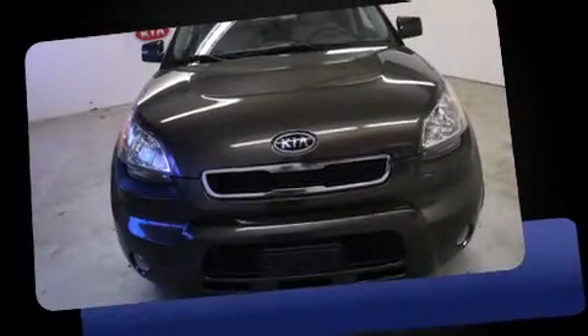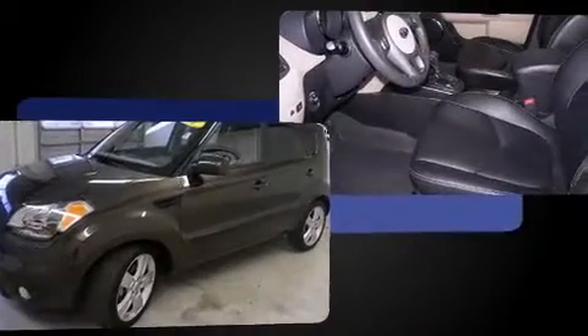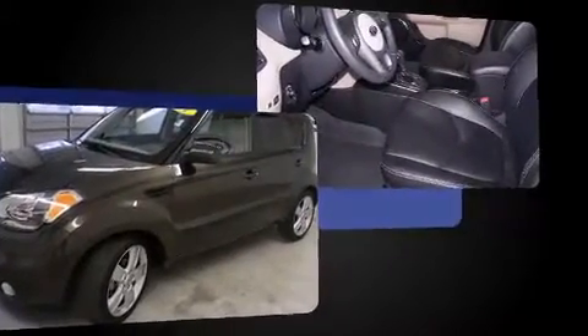You can expect a lot from the 2011 Kia Soul. With just over 20,000 miles on the odometer, this vehicle rocks its class with four-cylinder efficiency and distinctive styling. It features an automatic transmission, front-wheel drive, and a two-liter four-cylinder engine.